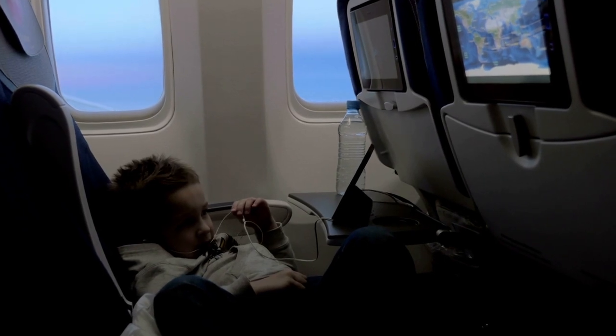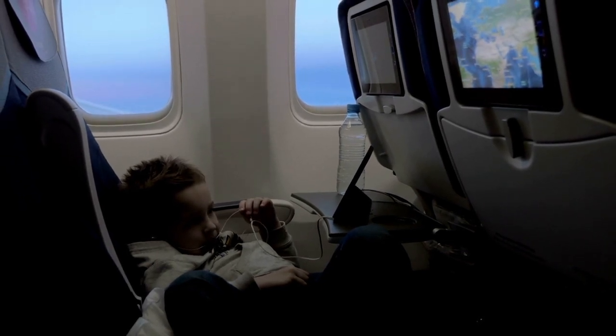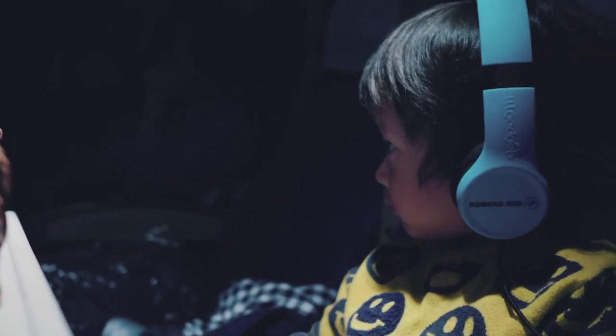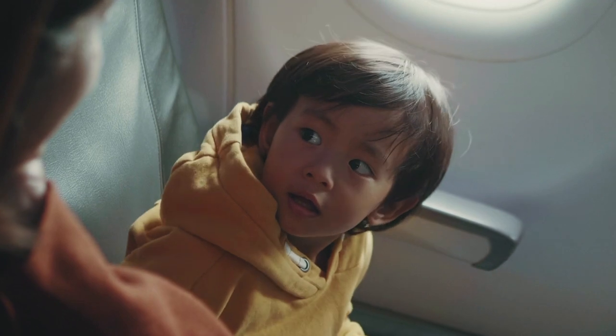Relax your screen time rules during a flight. The screen is right there on the seat back, and saying no constantly is not going to work. Letting your child have approved screen time is a great way to keep them entertained and avoid unnecessary conflict. Also bring kids' headphones — the earbuds on planes often hurt children's ears. Many parents relax their overall rules on the plane so every little thing doesn't escalate into a huge issue.